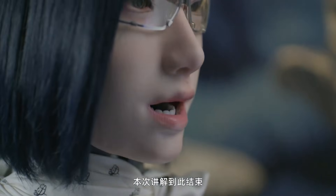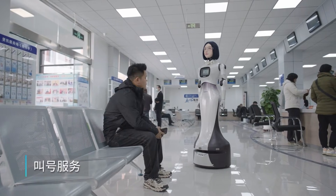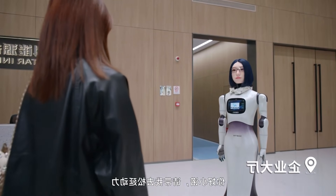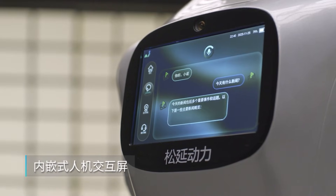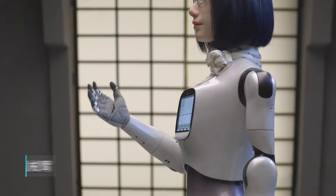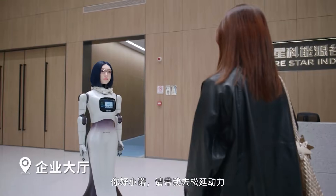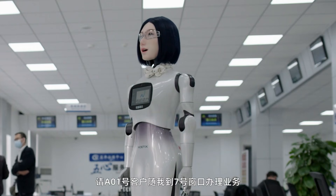Noetix didn't design Hobbs W-1 for heavy lifting in warehouses or working on factory floors. This is a people-focused robot, built for places where talking to people is more important than moving heavy boxes. It includes a chest-mounted touchscreen, lightweight robotic arms for simple tasks, and smooth indoor navigation. It can welcome guests, give directions, deliver small items, and even operate elevator buttons.